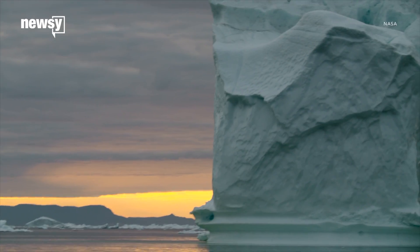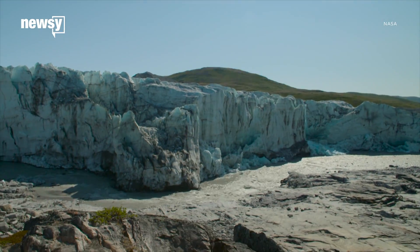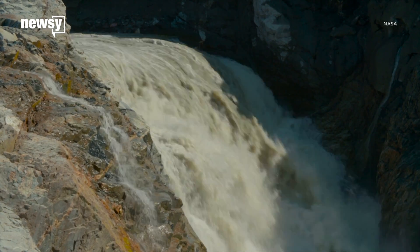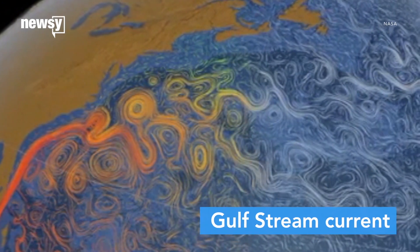In this system, fresh water from the Antarctic and Greenland ice sheets flows into the Atlantic Ocean, cooling the water. The cooler water is more dense and sinks and flows south. Warm water from the southern hemisphere flows northward, creating the Gulf Stream current.